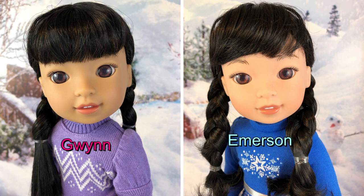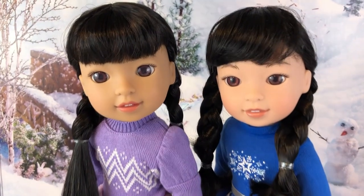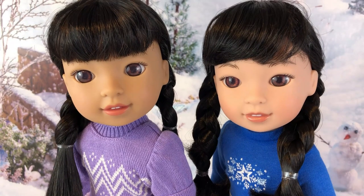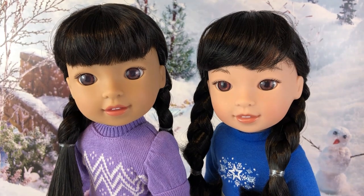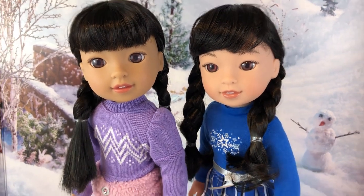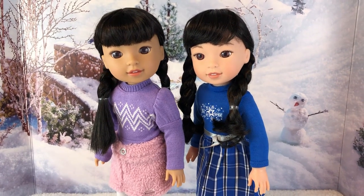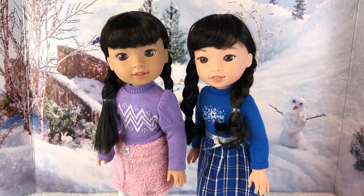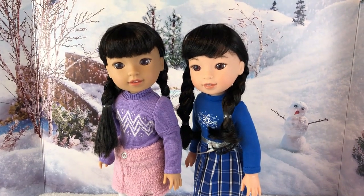Here we wanted to quickly compare Gwyn and Emerson, who is a Welly Wisher. Both have a very similar face but completely different skin tones, different hair, different wigs, and different eyebrows — we'll show lots of close-ups. Their faces look similar, though Emerson's eyes might be a bit smaller, and Emerson is definitely lighter in complexion than Gwyn.